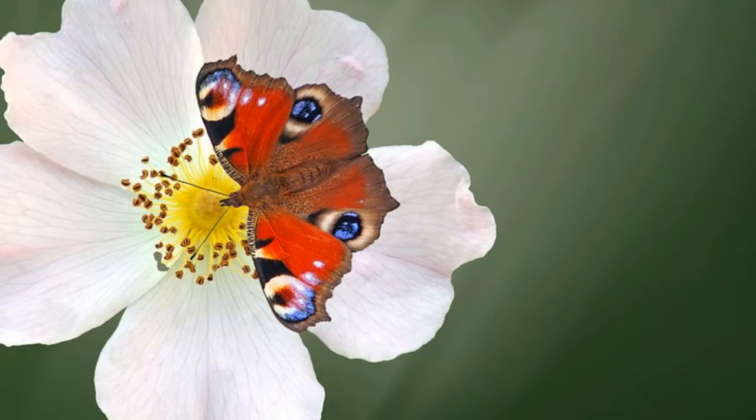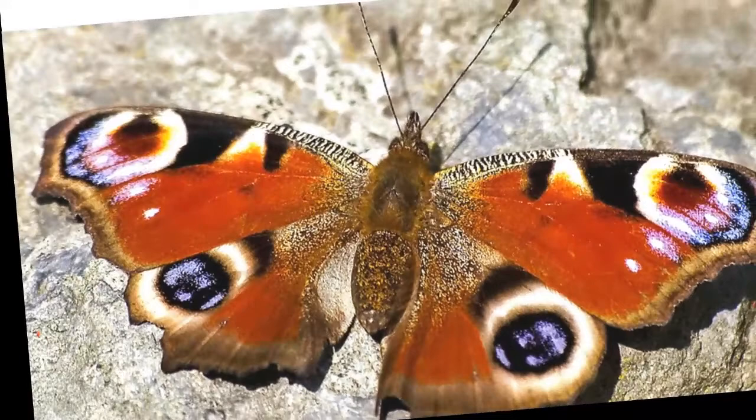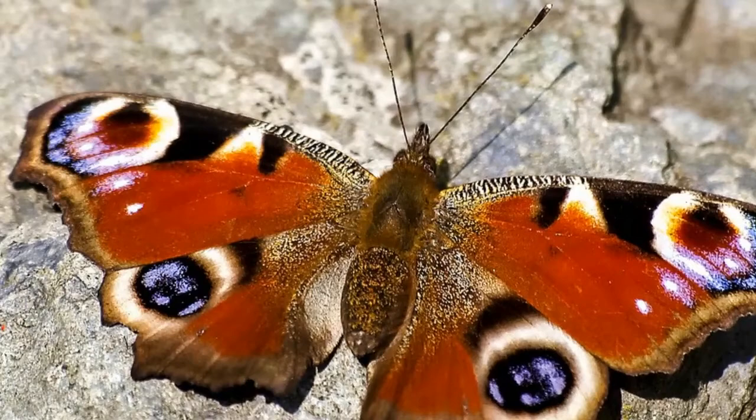Peacock butterfly is a strong flyer and it can travel long distances. It has a nomadic instinct and, instead of having a permanent home, it travels all the time. Just like all other butterflies, the peacock butterfly can detect red, green, and yellow colors.